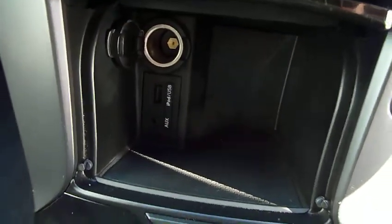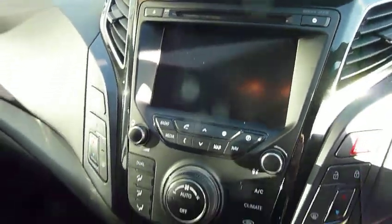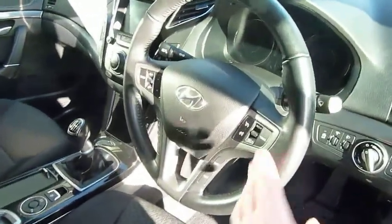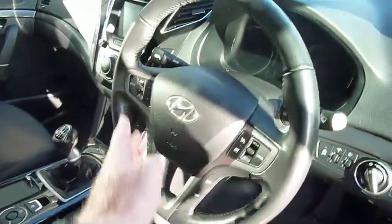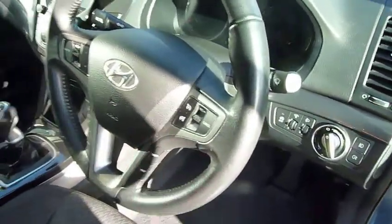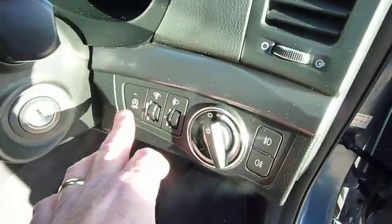USB and auxiliary input, power socket, dual climate control, satellite navigation, rear parking camera, CD radio, and auto-dimming rear view mirror. On and around your steering wheel we've got cruise control, speed limiter, audio controls, Bluetooth for your phone, and your trip computer — so everything's really easily at hand.